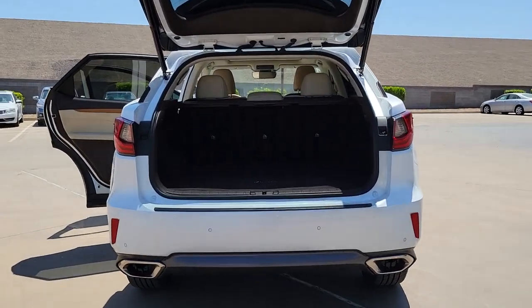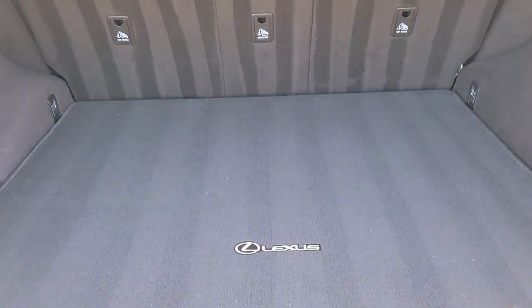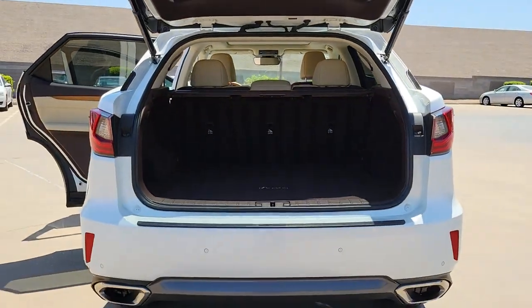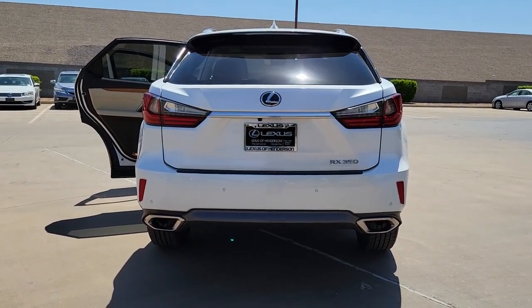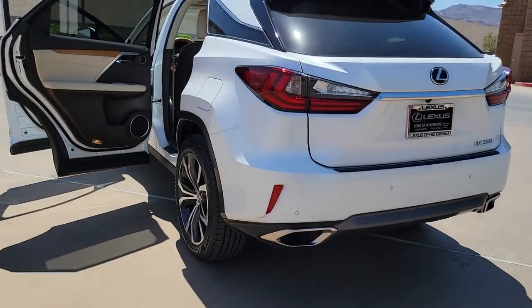The following are some of this vehicle's highlighted options: dual zone AC, alarm, vehicle anti-theft system, auto dimming rearview mirror, tire pressure monitoring system, universal garage door opener, driver illuminated vanity mirror, engine immobilizer, cruise control, compact spare tire.